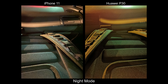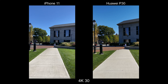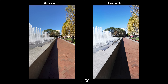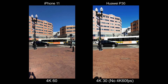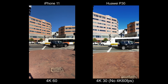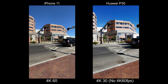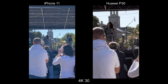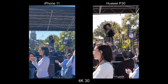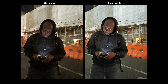Moving to video, the iPhone 11 wins hands down in terms of stabilization — in 4K 24, 4K 30, and even 4K 60, both the ultra-wide and main lens are very stable. For HDR video, the building in the background is nicely exposed on the 11, whereas on the P30 it looks overexposed. The only area where the P30 wins is the telephoto lens for zooming in on closer shots, like at a concert.